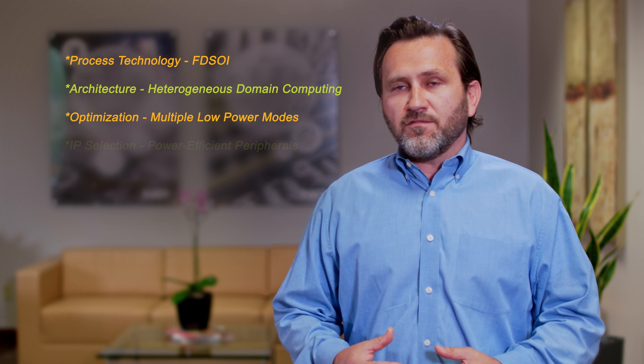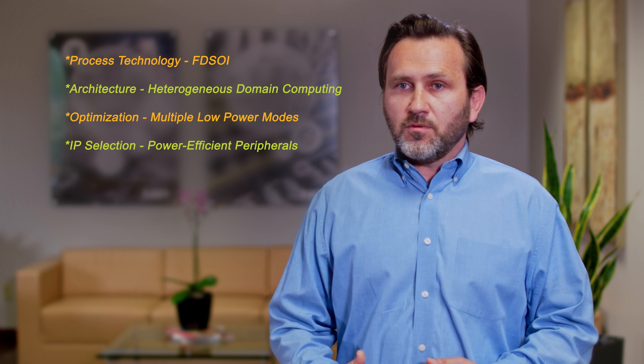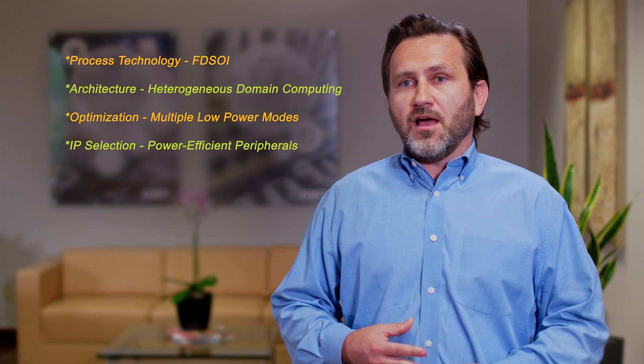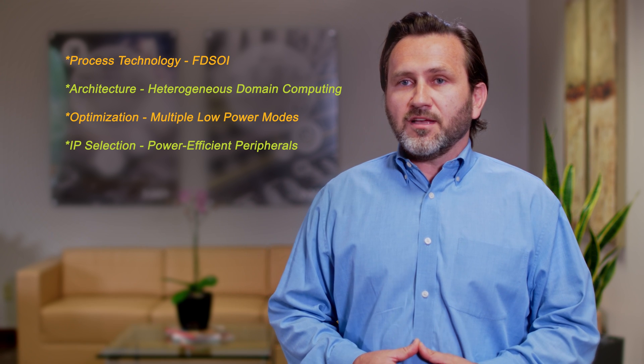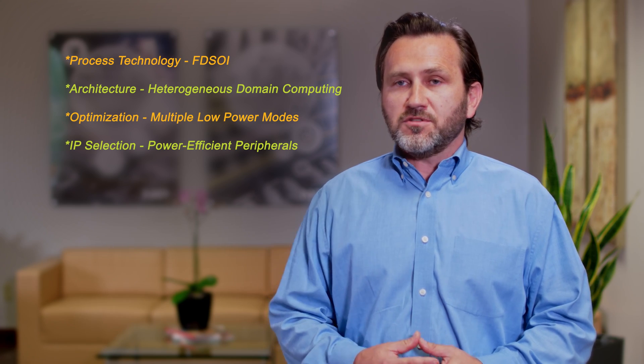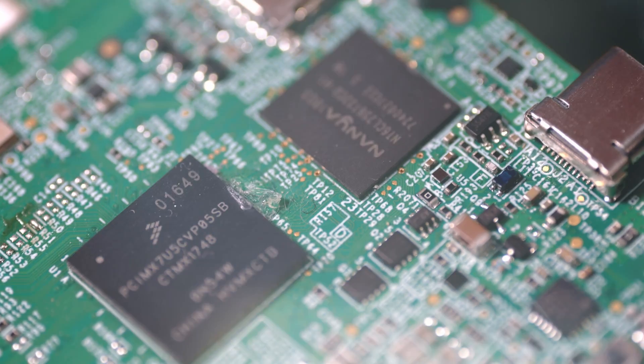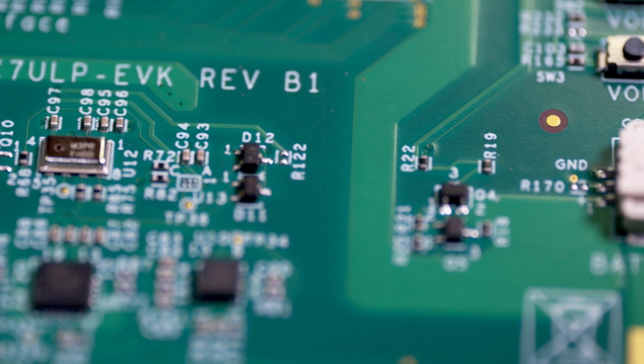And lastly, you can't forget about the IP selection. You want to choose the right size GPU, the right sized controllers, the right sized connectivity in order to give you the most amount of power efficiency available. And the breakthrough heterogeneous domain computing architecture offers numerous advantages to customers.